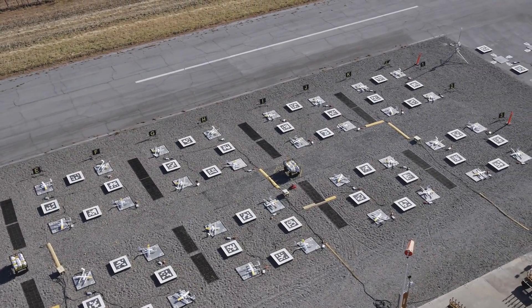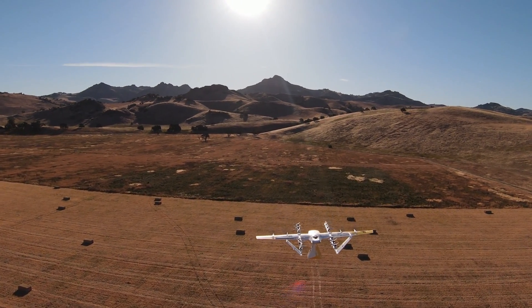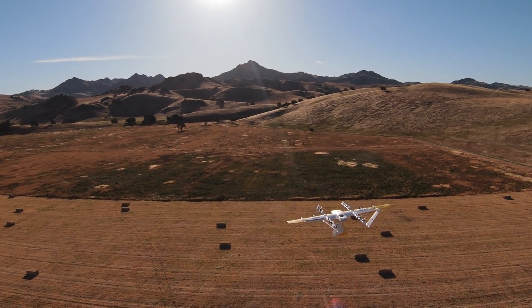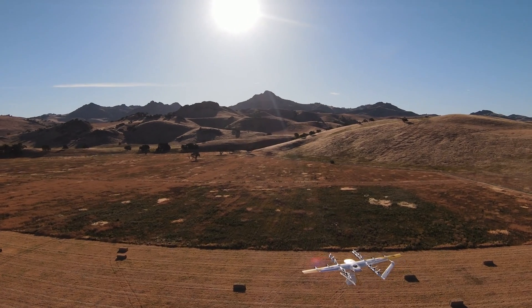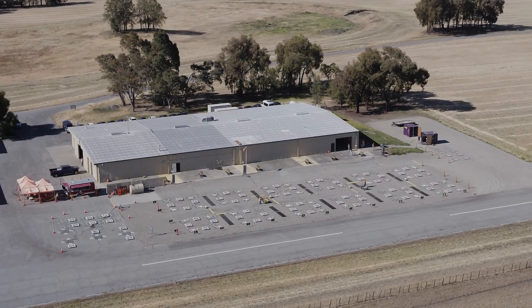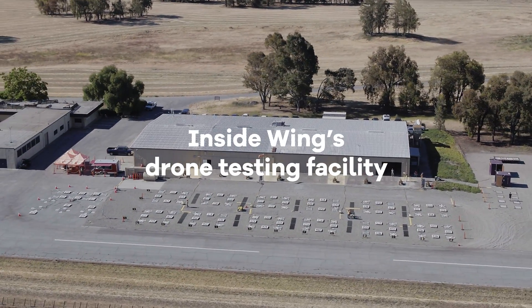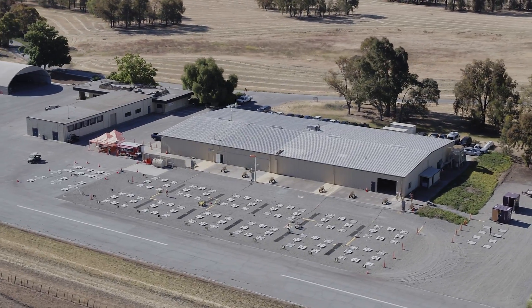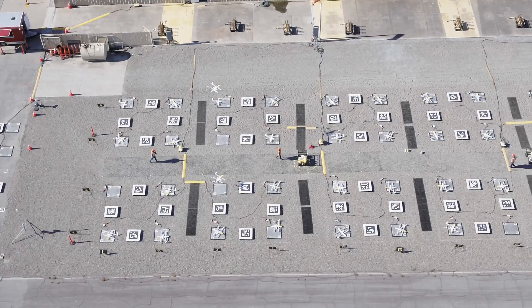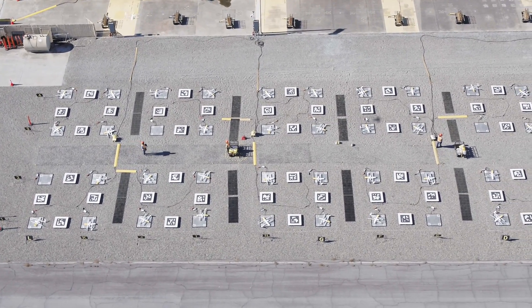Testing is really important at Wing because this is a new technology. Because we are charting our own path, we have to verify and validate all the hardware and all the software that makes up our system to demonstrate that it's safe and reliable and dependable for the public that we serve. At our test facility here, day in day out, that's what our team is focused on — ensuring that we're developing the safest and most reliable system we can.